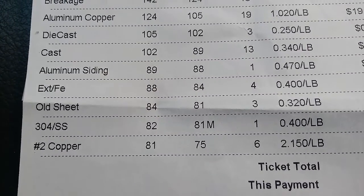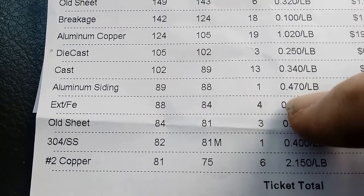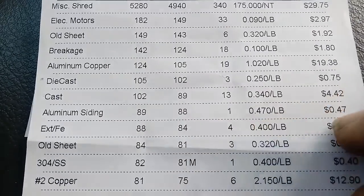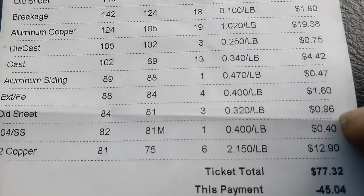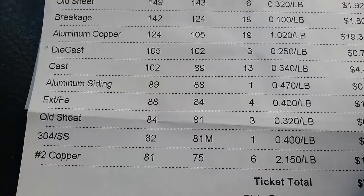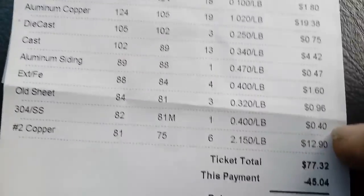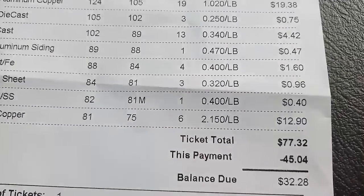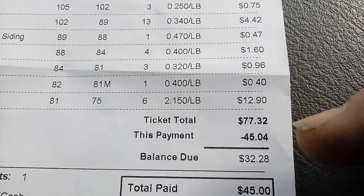Not sure what that one is — four pounds of it at $1.60. Old sheet aluminum: 96 cents for three pounds. Stainless steel: one pound, 40 cents. Number two copper — that's some copper pipe and copper tubing that came out of the air conditioners — $12.90. My ticket total was $77.32.